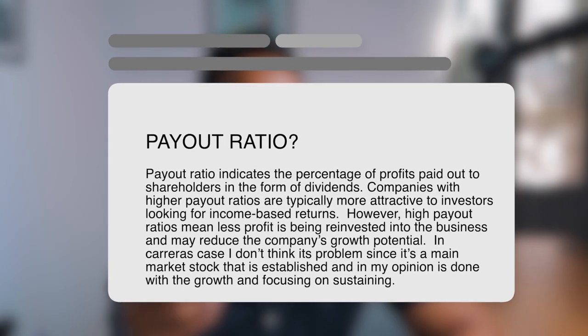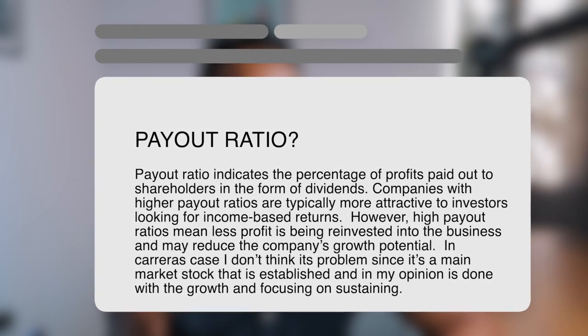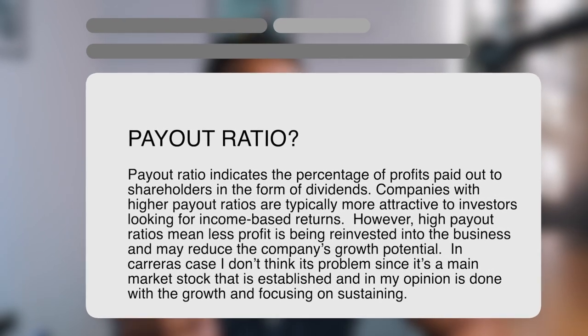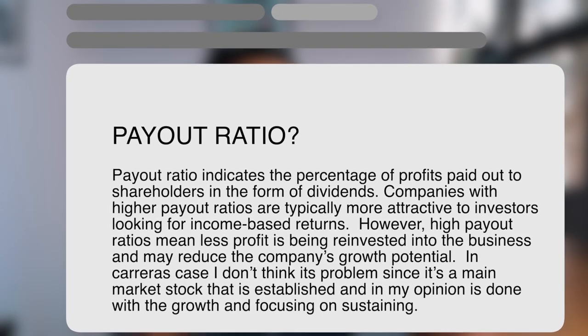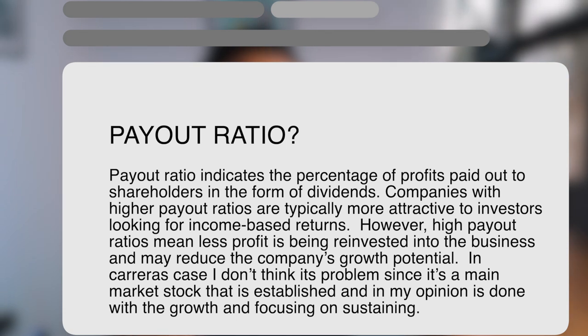However, Carreras has a high payout ratio of 102%. A payout ratio indicates the percentage of profits paid out to shareholders in the form of dividends. Companies with higher payout ratios are typically more attractive to income-seeking investors, but high payout ratios mean less profit is being reinvested into the business, which may reduce growth potential. In Carreras' case, I don't think it's much of a problem since it's a main market stock that is established and, in my opinion, is done with its growing pains and just focusing on sustaining.